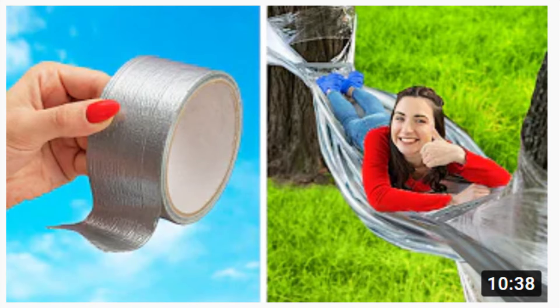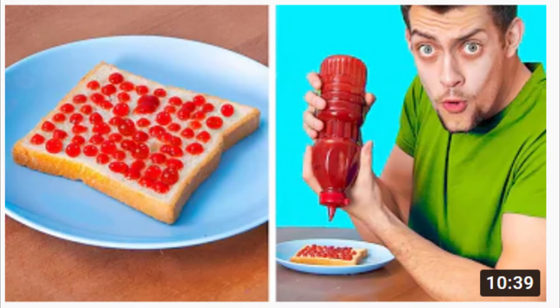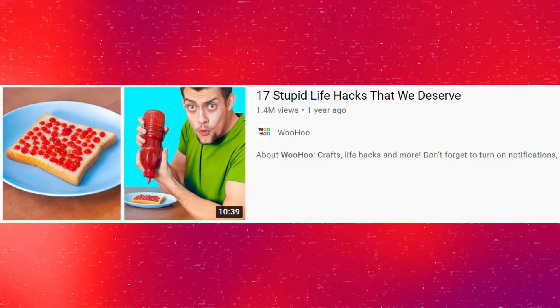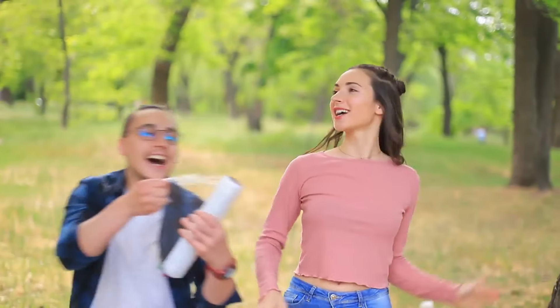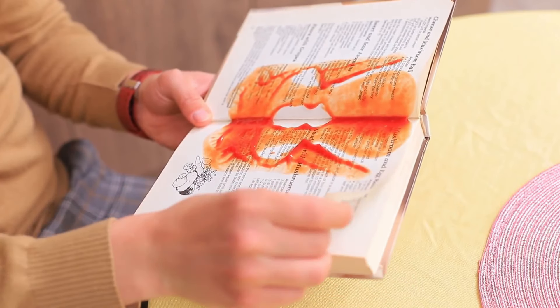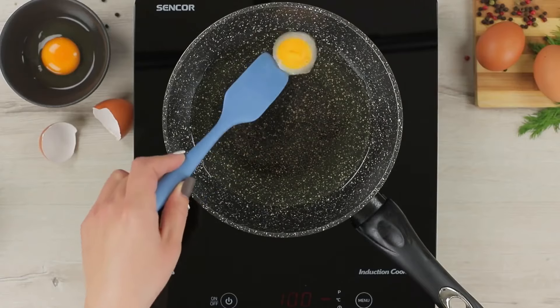Occasionally, Woohoo uploads videos called '17 Stupid Life Hacks That We Deserve' — and these videos are filled with clearly absurd life hacks, like 'use ketchup as a bookmark.' Life hacks in these videos are much more conspicuously absurd than life hacks in their other content.